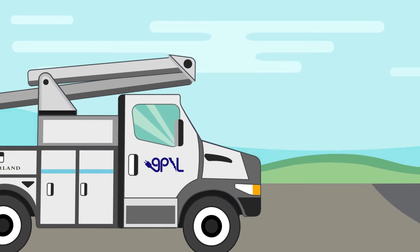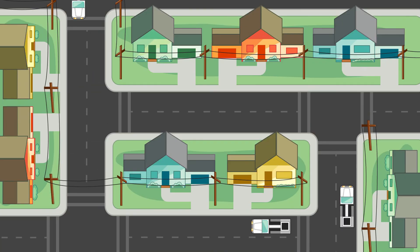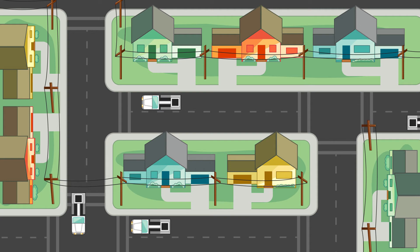GPNL's distribution crews begin by repairing the lines that serve neighborhoods. If you don't see a crew working on your street, don't worry — they are probably nearby. And with multiple crews, we can work in different parts of Garland at the same time.